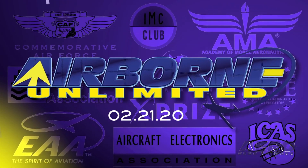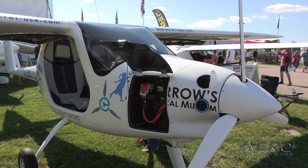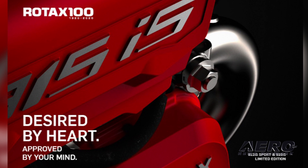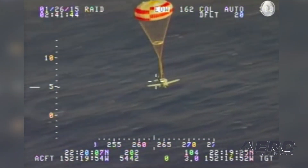Coming up on today's episode of Airborne Unlimited: Pipistrel Alpha Electro may be manufactured in Australia. Rotax is bringing a special milestone engine to Aero Friedrichshafen. And a new parachute standard helps recover small planes.